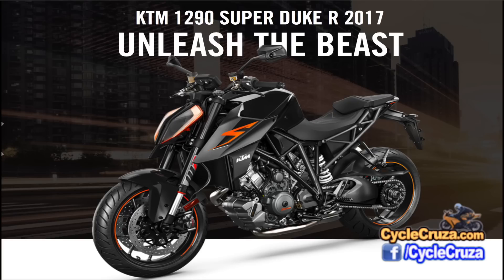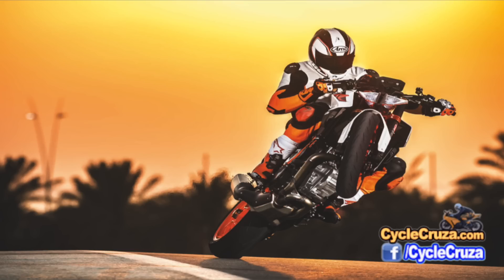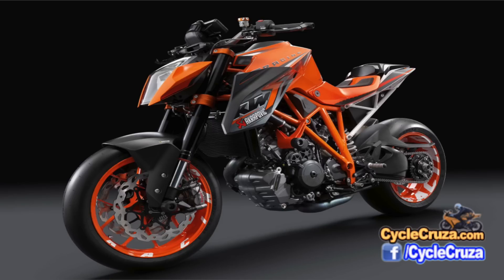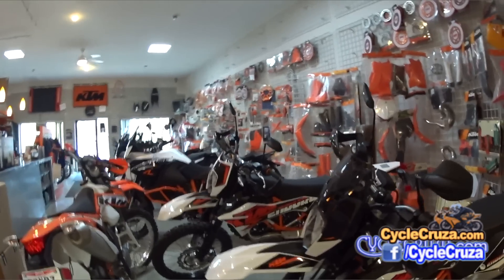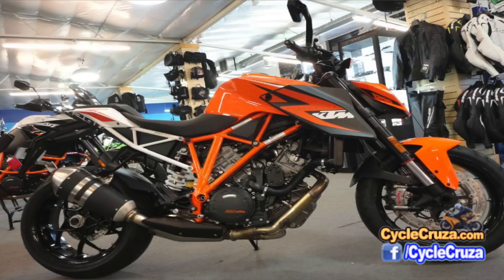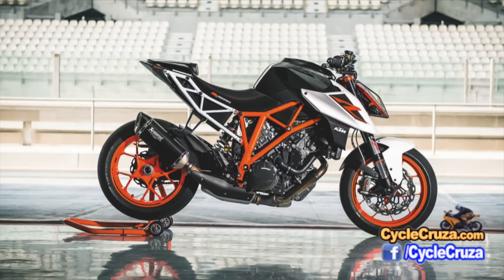Many of you have asked me what are my thoughts on the newly revised 2017 KTM 1290 Super Duke R, aka the Beast. When this bike first came out a few years ago I thought this bike was ugly. Seeing it in videos and pictures does not do this bike justice. When I went to the KTM dealership last year and saw this bike in person, I thought it looked badass — looks much better in person. But before I give my opinion on whether I'd buy this bike and the pros and cons to buying a KTM in general, I want to talk about the significant changes on this new 2017 model.